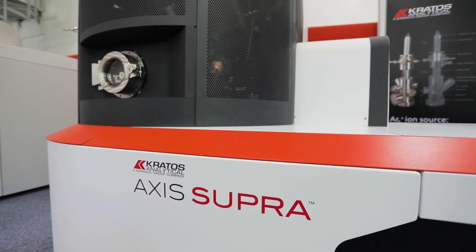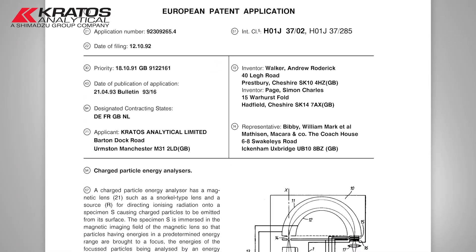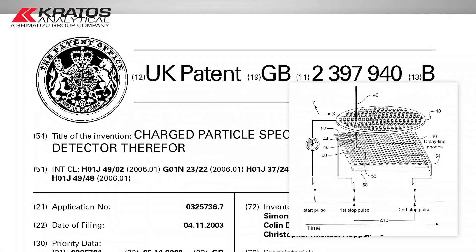In about 1989 Kratos was purchased by the Shimadzu organisation, which allowed us to do a lot more investment and development in long term goals. That's led to bringing to the market things like our magnetic lens, coaxial charge compensation system, and spherical mirror analysers.